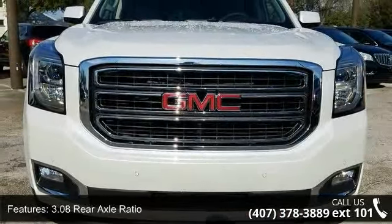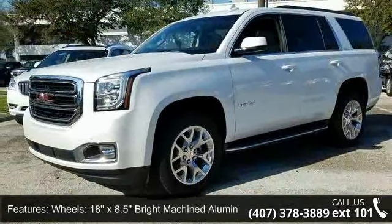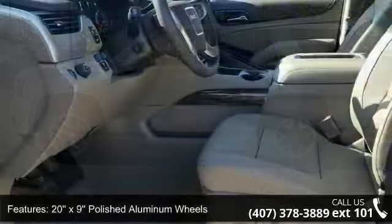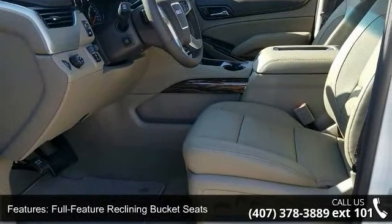Some of the top features included with this vehicle are 3.08 rear axle ratio, 18x8.5 bright machined aluminum wheels, 20x9 polished aluminum wheel, full feature reclining bucket seats, and perforated leather appointed seat trim.